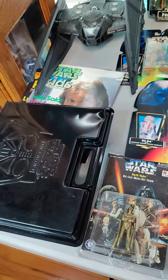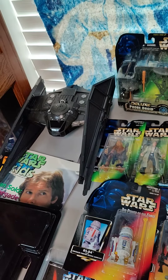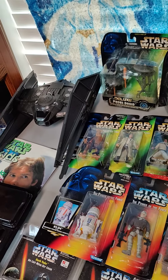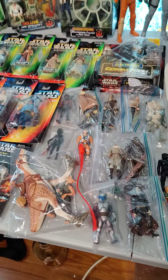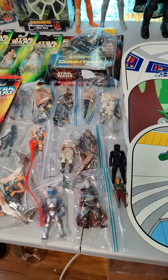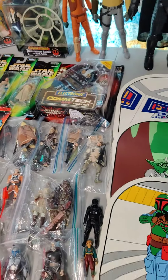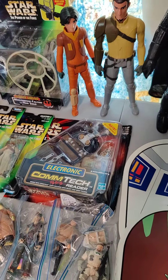We got some cool keychains, a Scholastic Activity Pack for kids, Kylo Ren's ship with the figure — 100% complete, no box. Then we got some other loose figures in the bag: Jar Jar with his ride, Jango, some others, and a Comtech chip reader back there too.